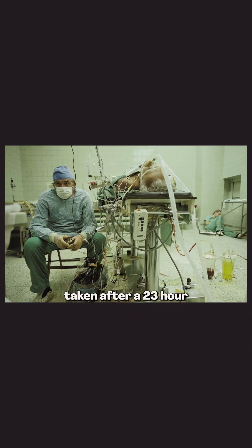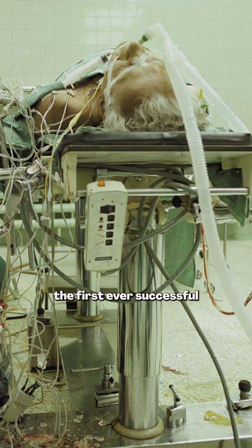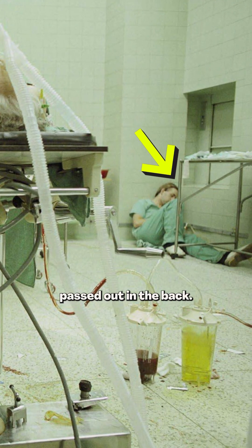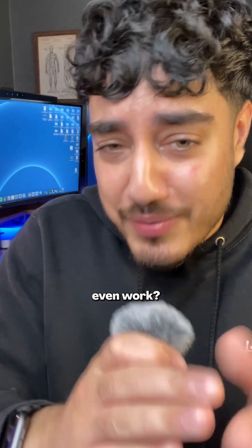This is a picture taken after a 23-hour long operation. The surgeon Dr. Riliga had just completed the first ever successful heart transplant in Poland, and you can actually see the assistant passed out in the back. It has to be one of my favourite photos on the internet, but it got me thinking — how do heart transplants even work?